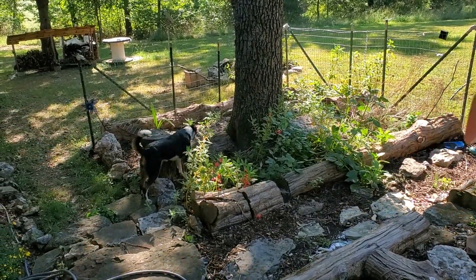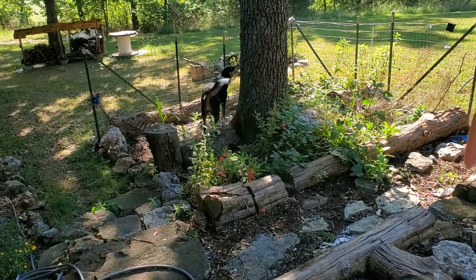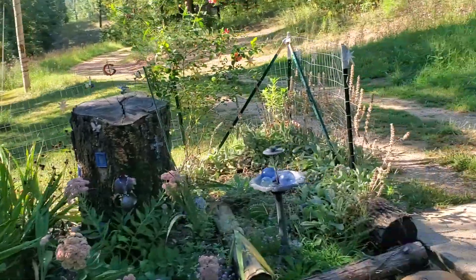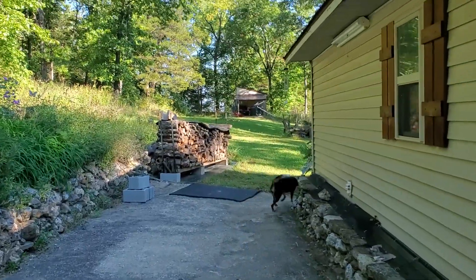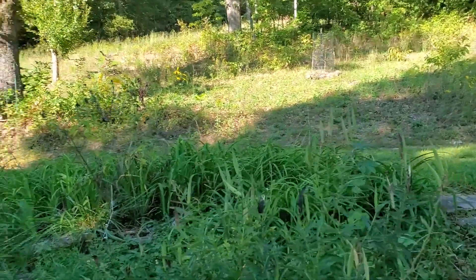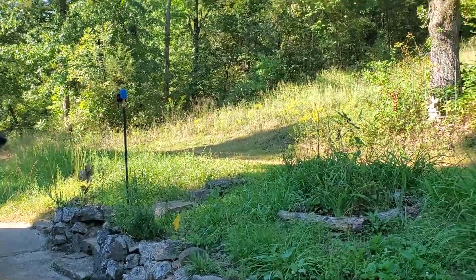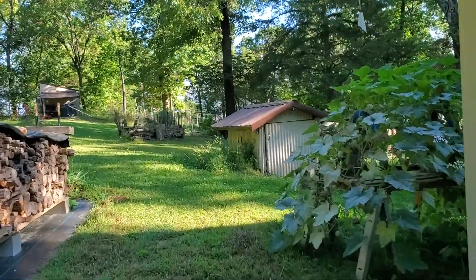Good morning, this is Nita and Miss Panda with the Timepiece Garden. She's got a lizard or something. What are we doing today? We're gonna continue with the trim. Come on Panda, I'm gonna go to the workshop. She's gonna meet me around there. So what are we trimming? Everything.